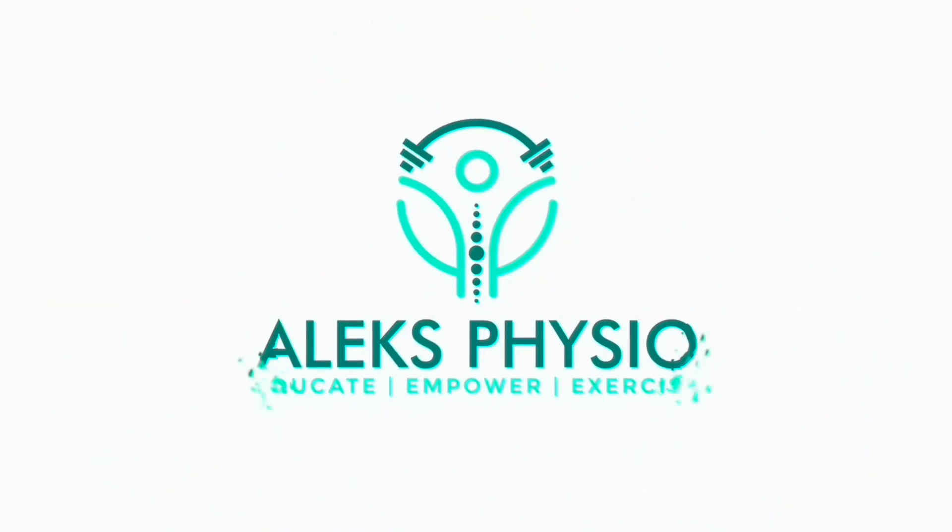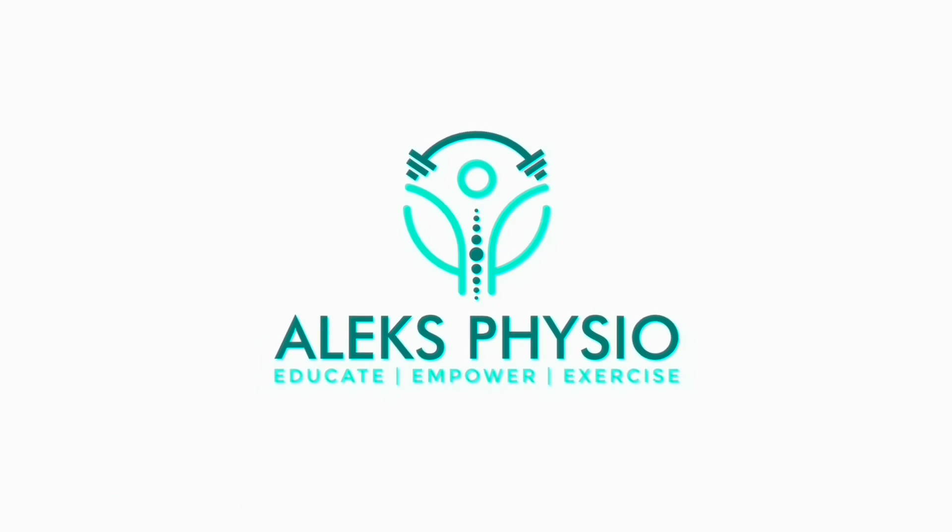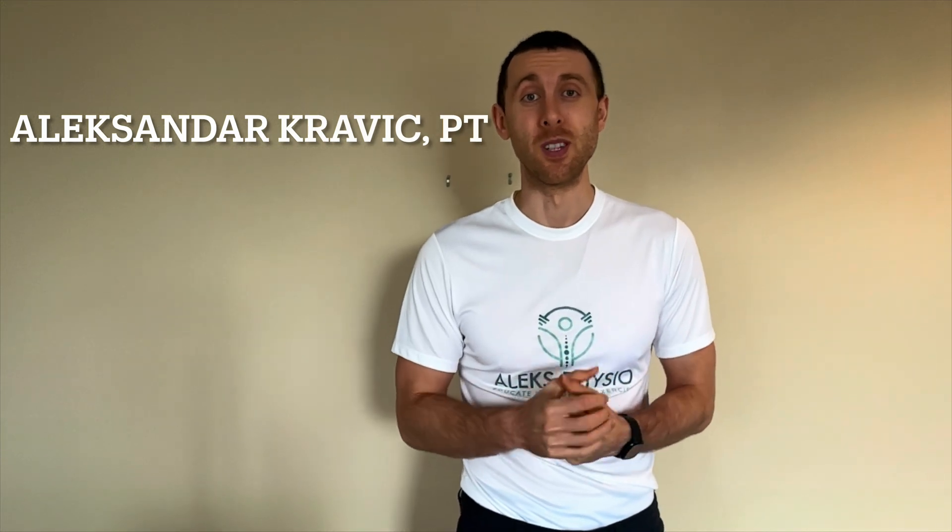What's going on everyone, it's Alex here from Alex Physio. Today we're going to be going over the Trendelenburg gait pattern. For those of you who are new to the channel, my name is Alexander Kravich, I'm a physiotherapist in Vancouver, British Columbia.